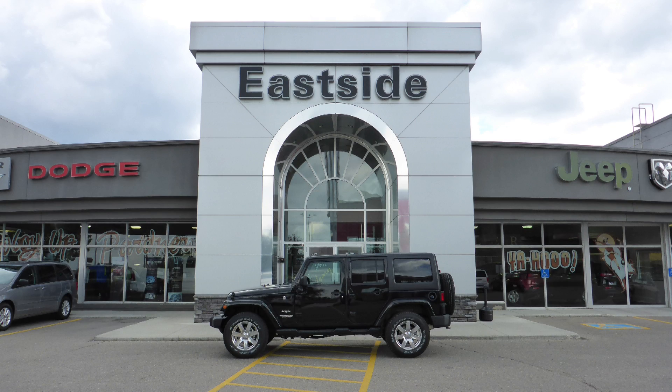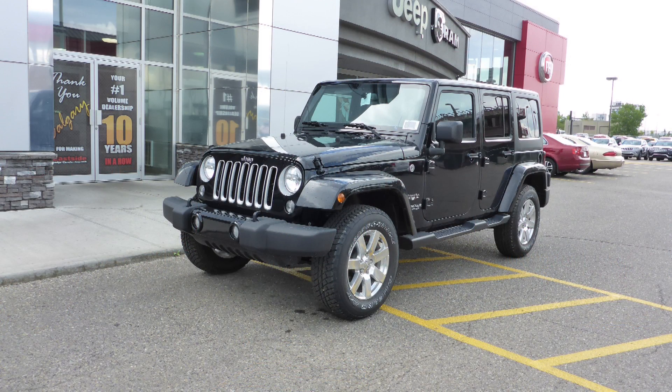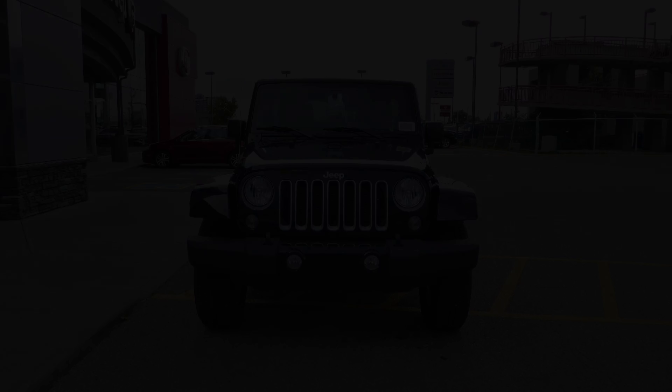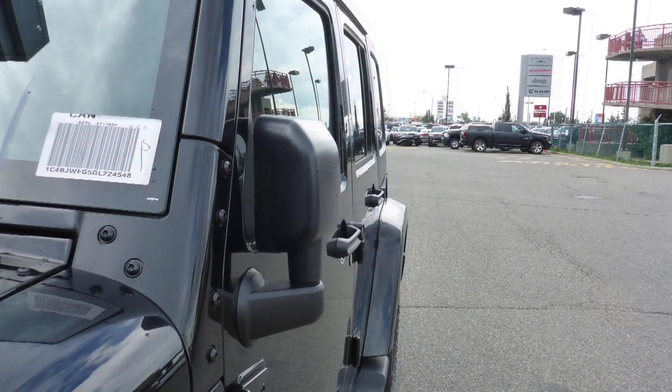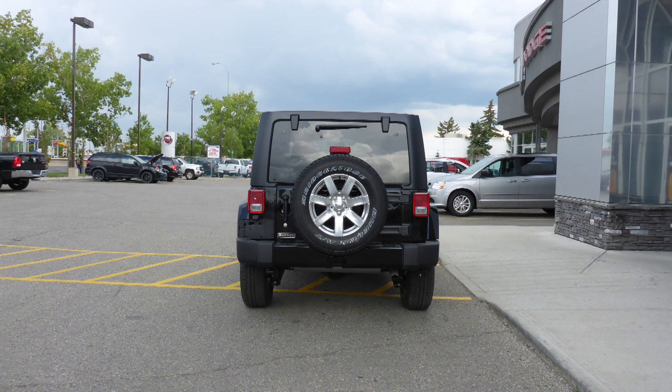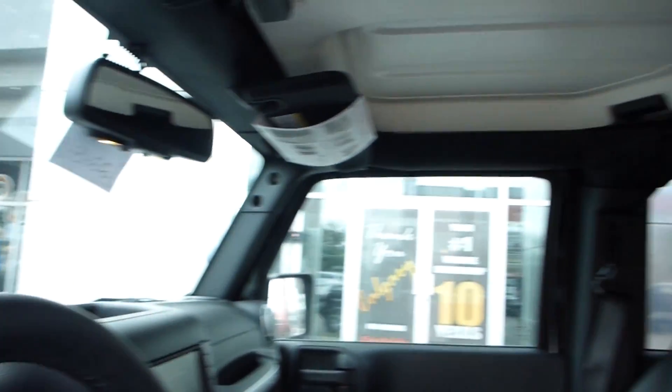Hi Kevin, this 2016 Jeep Wrangler Unlimited Sahara comes equipped with a 3.6 litre engine and automatic transmission, power heated manual folding side mirrors, 18 inch aluminum wheels and a black exterior.